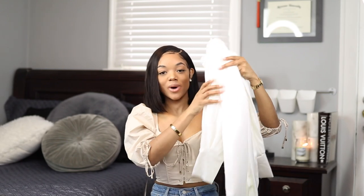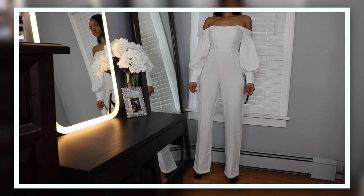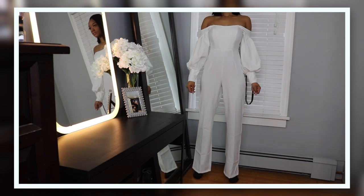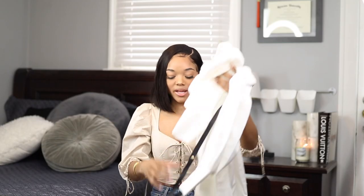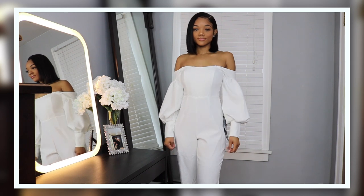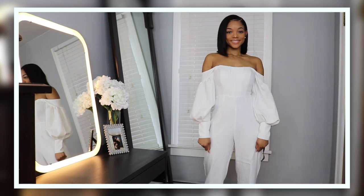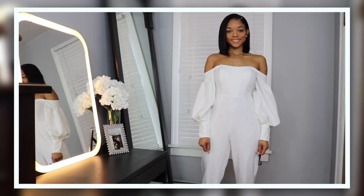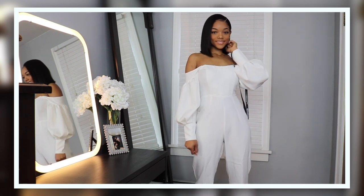I got this really cute white jumpsuit. It has balloon shoulders, it's very long, and it's similar to the Bardo bodysuit but even cuter because it comes with pants. The pants are a good length for my height. It has some structure in the front to cinch your waist, and I think it'll look really cute this summer for brunches or more formal events.